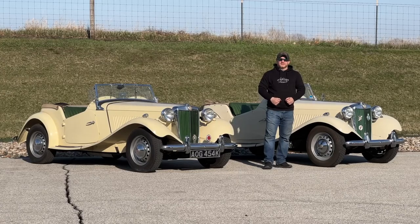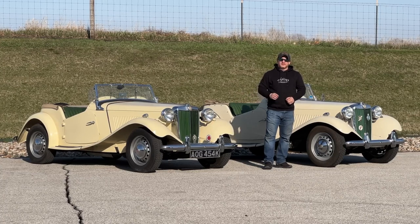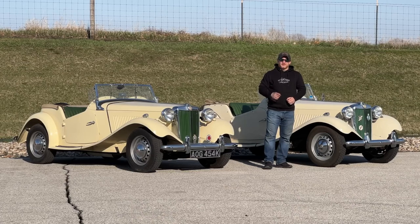I'm Steve for This Week With Cars and today I have two MG TDs. These cars have been seen in the backgrounds of many of my videos and you might have even thought it was the same car. But these two cars couldn't be any more different from each other. Let's take a look around.